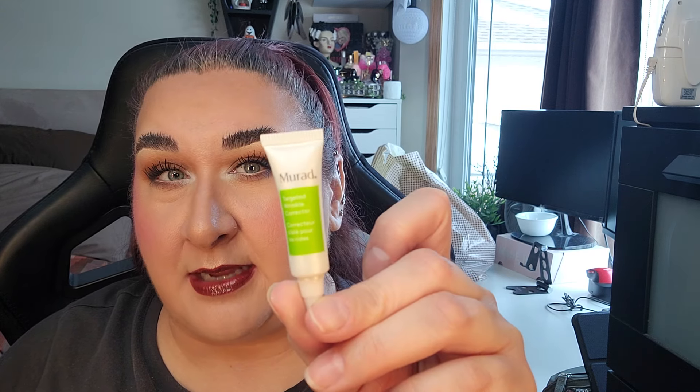That's all the ones in that section. Moving to more samples: I have the Origins Ginzing Into the Glow Brightening Serum and a Mirad Targeted Wrinkle Corrector. It says you can put it anywhere and avoid contact with eyes, so I'm thinking it's for anywhere you have wrinkles on your face — but that'd be around my eyes so we'll see.